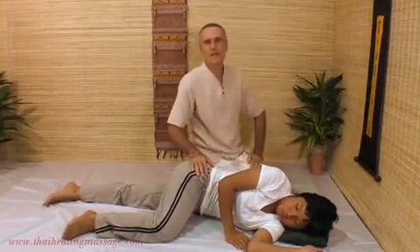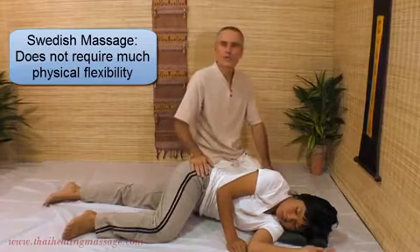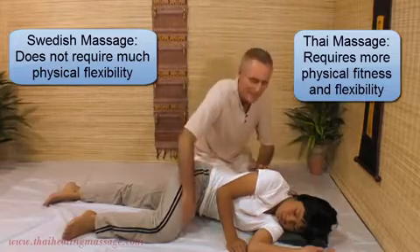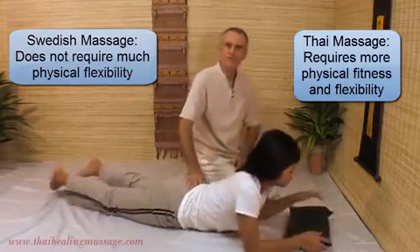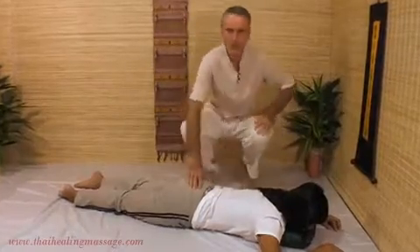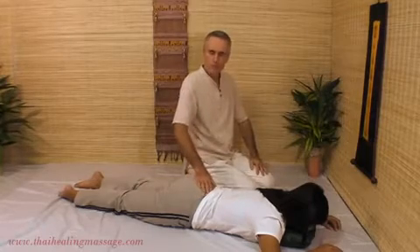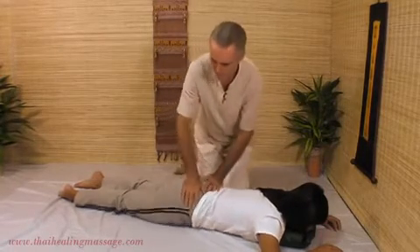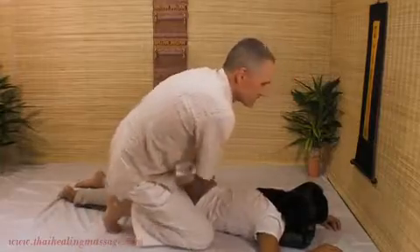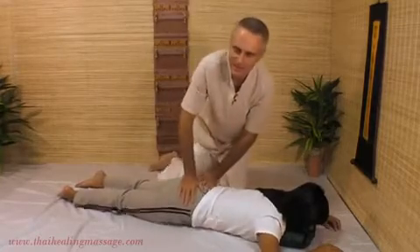If you do Swedish Massage and you're in basically reasonable shape — you don't have any major problems with your feet or your back — you can do that. In Thai Massage it's a little bit different; you have to be in pretty good shape. Because you really have to move around. You have to be able to be on your knees, squat on your toes, sit on your heels, and move around the client like this. So ideally Thai Massage practitioners should do some yoga to be flexible enough to do this.